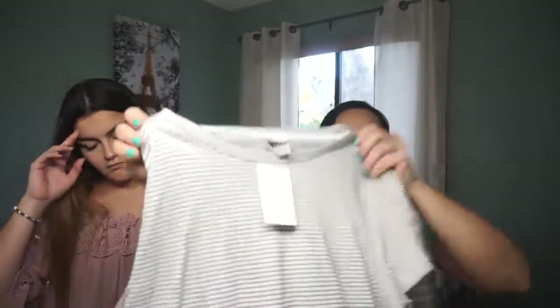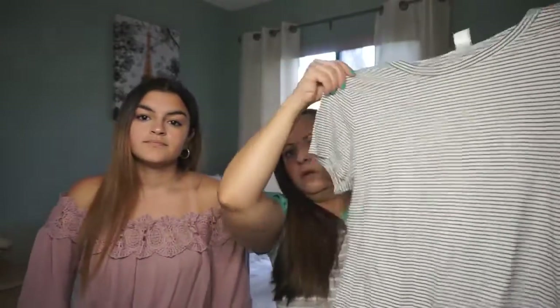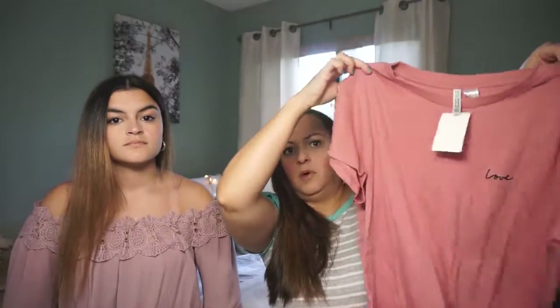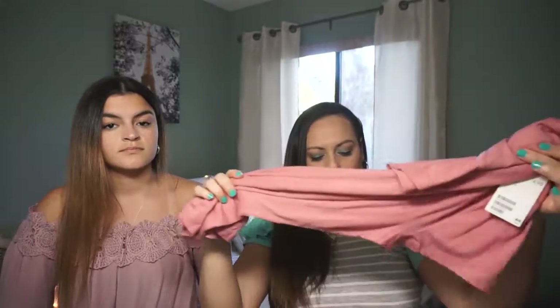From H&M I have three items. The first two are shirts — one is white with black stripes all over and was $4.99. The other is a blush-pink color that says 'love' on the side, also $4.99. The last item, which my daughter got me, is these velvet scrunchies — I got the leopard print and a black one. Very beautiful!